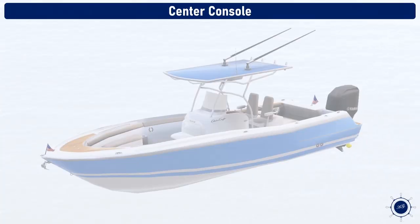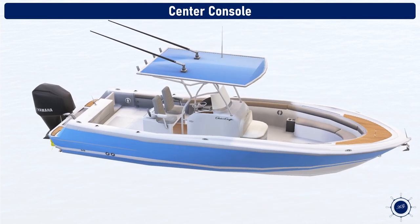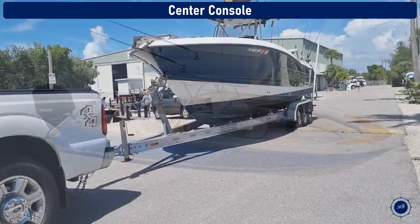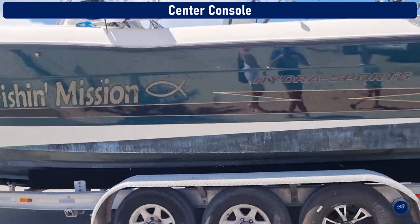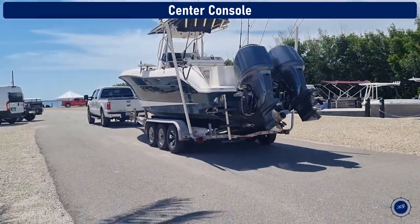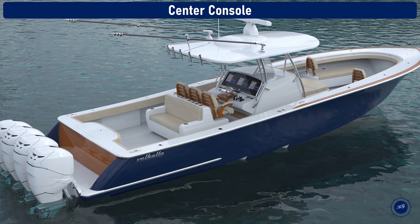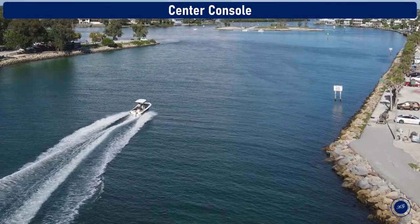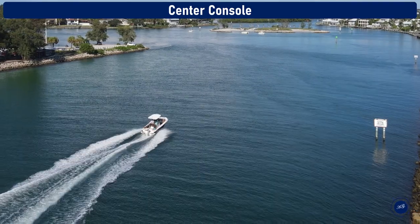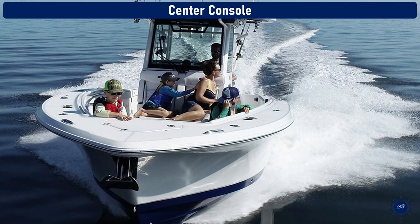Center console. The big brother to bay and flats boats are center console boats, sometimes abbreviated as CC. This is a type of single-decked open-hull boat where the helm is in the center. These boats are typically more offshore-worthy fishing boats that can be used as day boats, but they have higher freeboard and are more comfortable in big waters like large lakes or the ocean. An advantage, especially in fishing, is that a person can walk all around the boat from stern to bow with ease, which aids in various activities by removing obstacles that may be encountered with other boat designs.